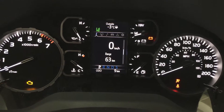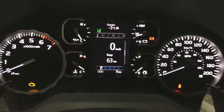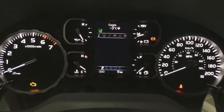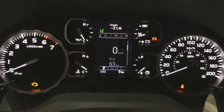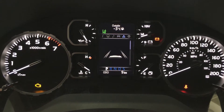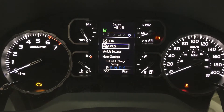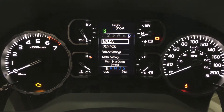One of the nice things with this display is that you have a couple of different options, including your exterior temperature gauge, digital speedometer, as well as range. If you scroll through it, you can see additional features including your navigation, audio, lane departure alert, messages, and then your settings for your lane departure alert, pre-collision system, and a couple of other additional features.